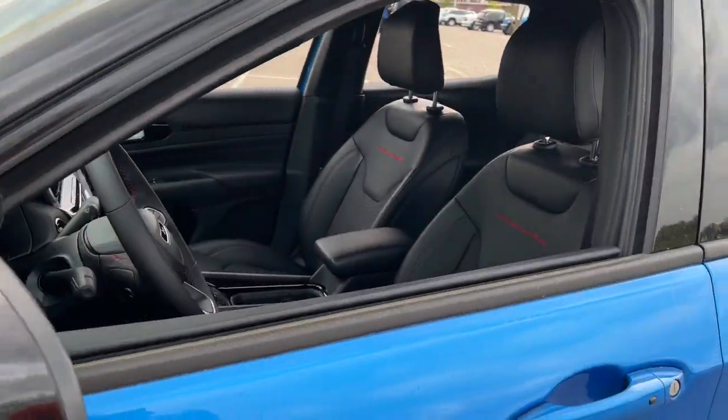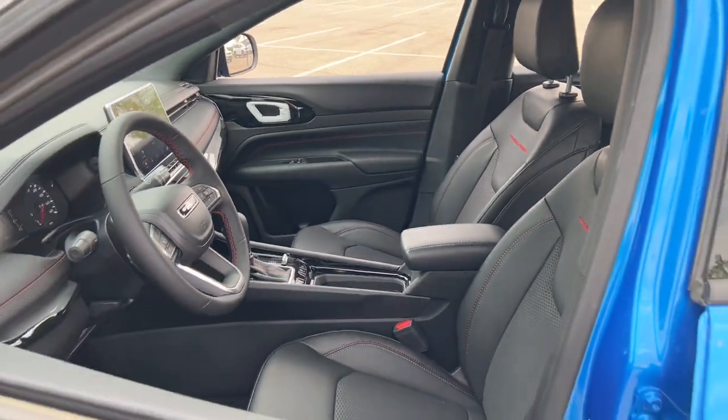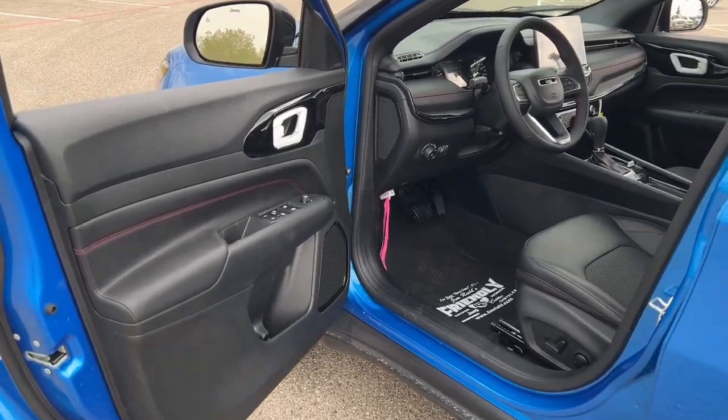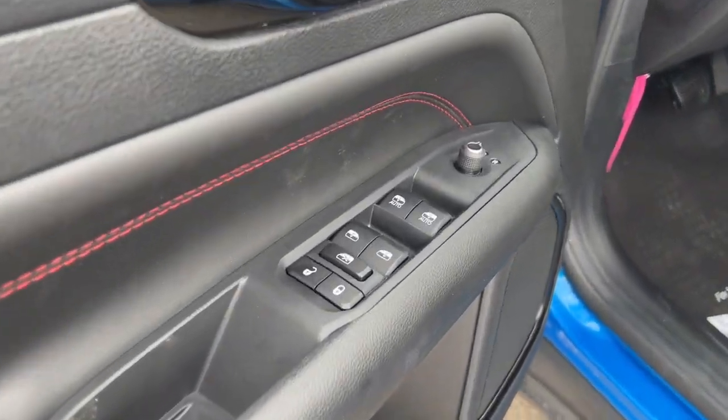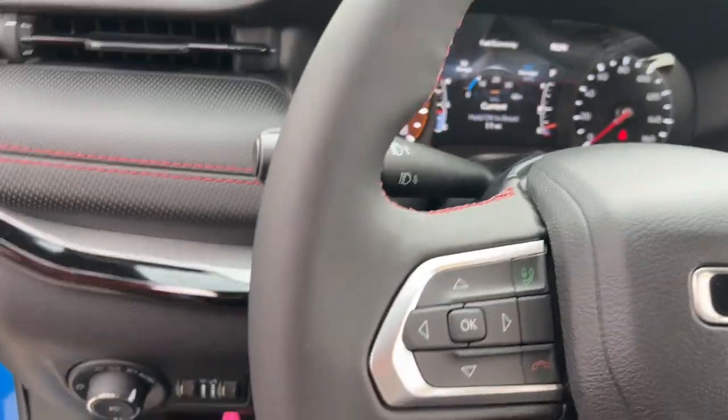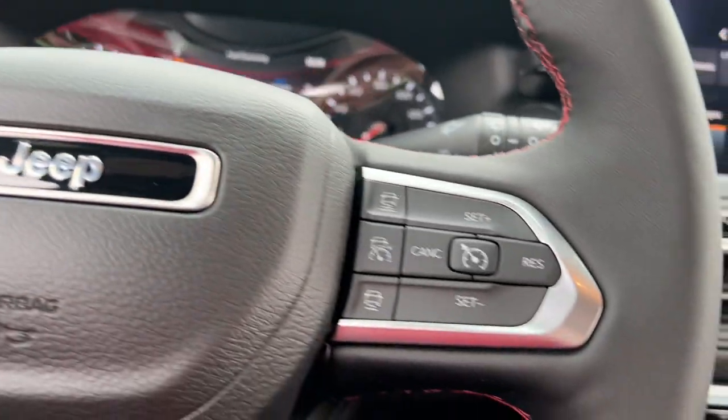The following are some of this vehicle's highlighted options: heated steering wheel, Apple CarPlay and/or Android Auto, touchscreen infotainment system, keyless entry, 4x4, remote engine start, satellite radio, fog lamps, backup camera, and heated mirrors.